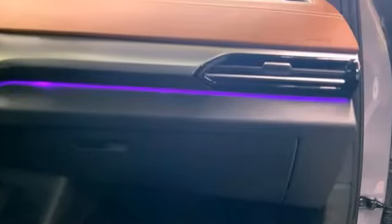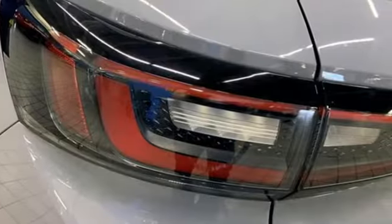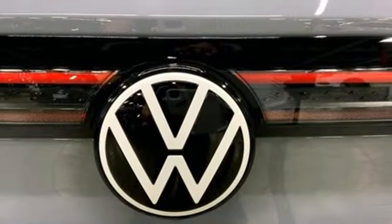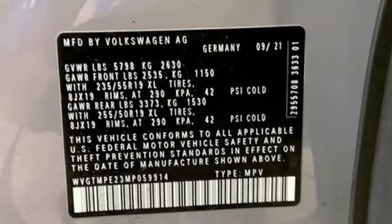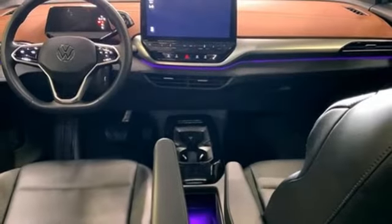Features include automatic transmission, dual-zone climate control, streaming audio, auto-dimming rearview mirror, heated steering wheel, Wi-Fi hotspot, external memory control, hands-free liftgate, memory exterior door mirror settings, and integrated navigation system with voice activation.